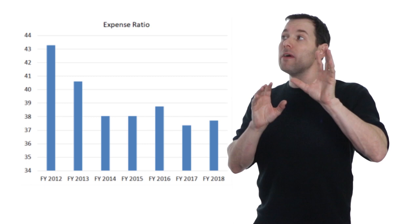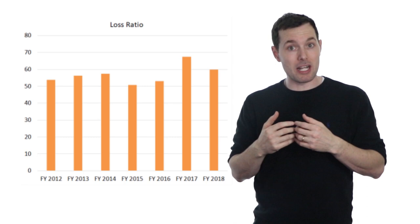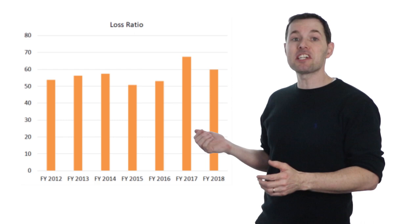The other piece of the combined ratio is called the loss ratio, and this looks at how much premiums were brought in versus how much they paid out in claims. It looks like in 2018, Markel paid about $60 in claims for every hundred dollars in premiums that they brought in.